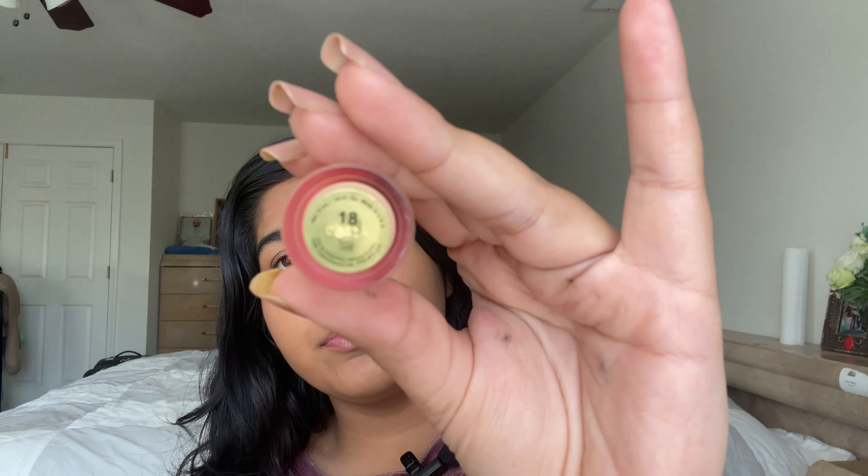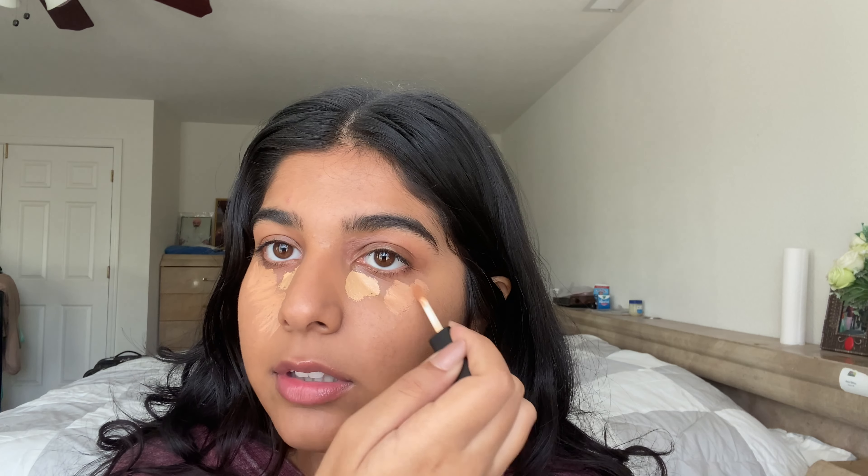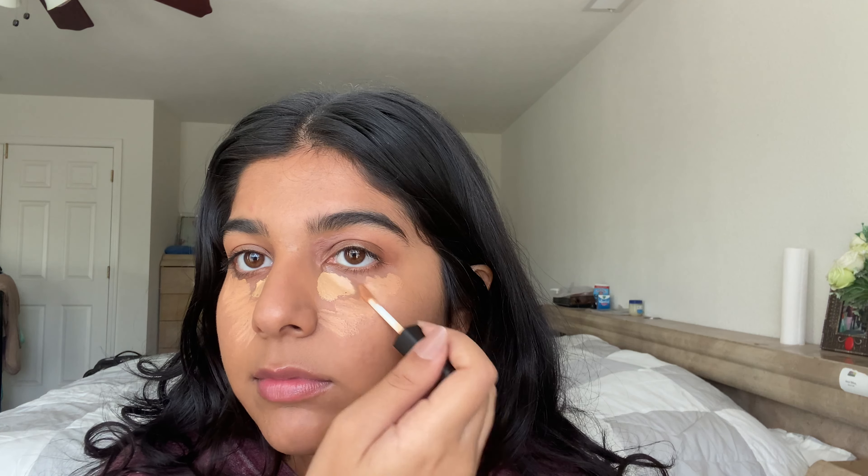Now we're doing concealer — this is in the shade 18. I put the lighter concealer in the middle because that's where I want my face to brighten up, and then I put the NARS creamy radiant concealer on the outside. I bring it down all the way to my mustache area, put some in the middle, and also right here because that's where I have some discoloration.